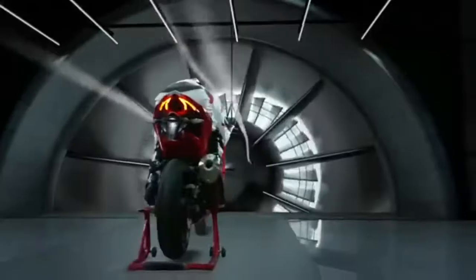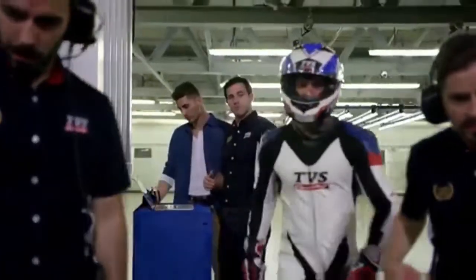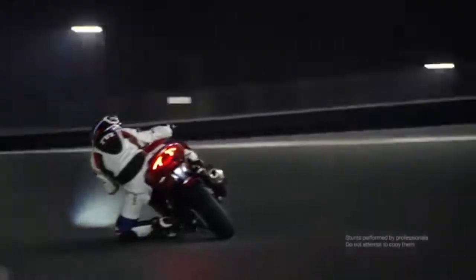The RR310 shares its underpinnings with the BMW G310R, a motorcycle also manufactured at TVS Motor Company's Hosur plant. As a result of the collaboration between TVS and BMW Motorrad, bookings for the new Apache RR310 will be commencing by the end of December, while deliveries are set to begin early next year.